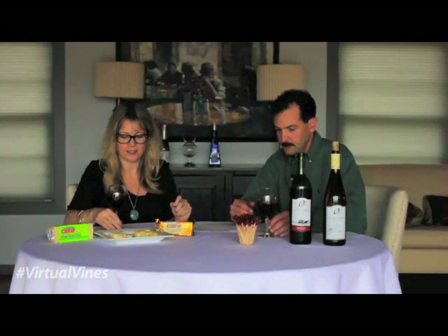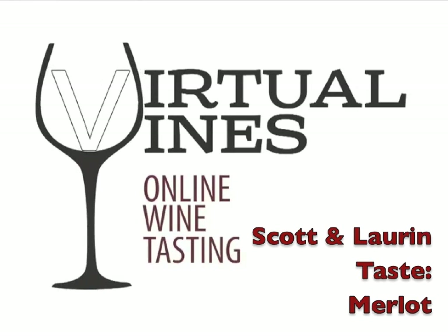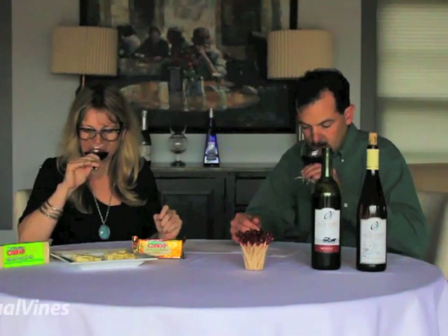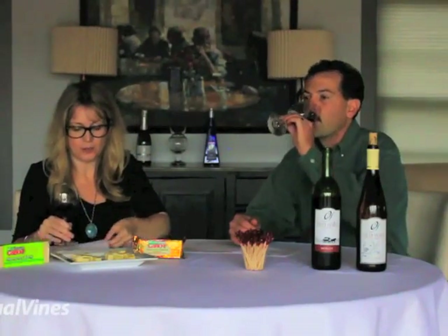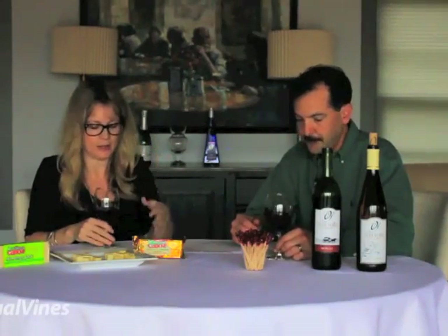All right, so let's get to tasting. On the nose, really nice. The red fruits that you were talking about just sort of jumps out of the glass.